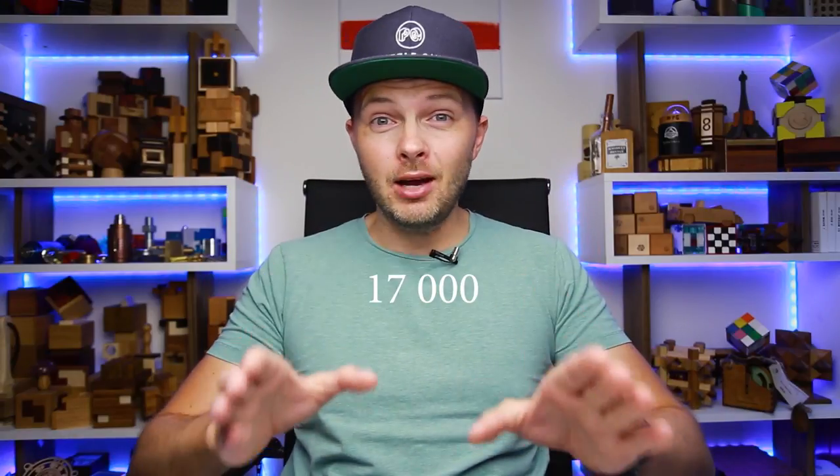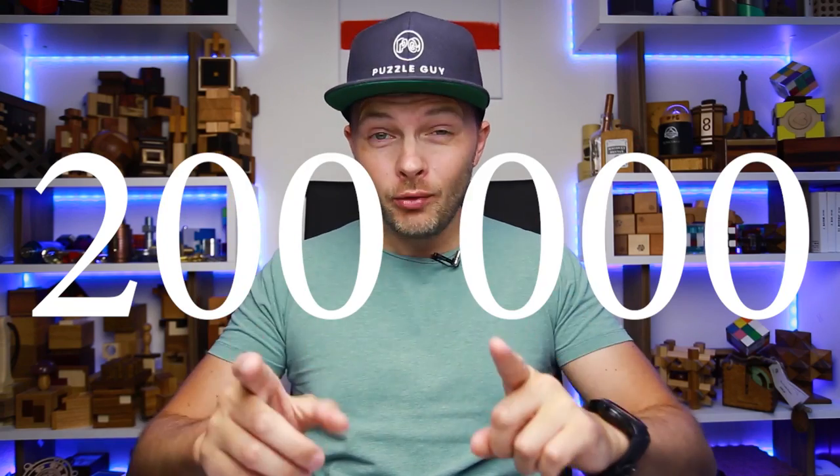Just a month ago I had 17,000 subscribers, but today I have 200,000 subscribers. I still can't believe it's happening.